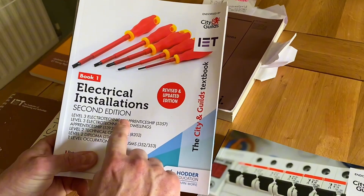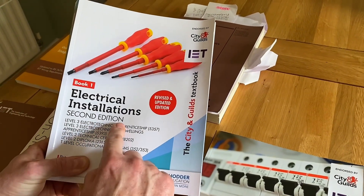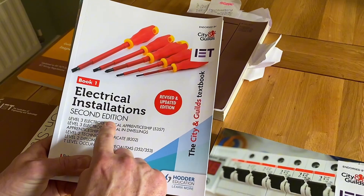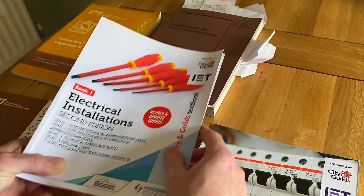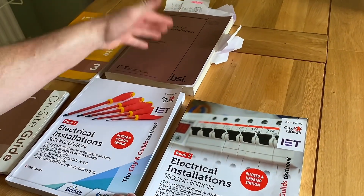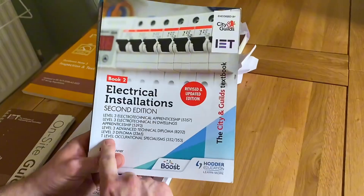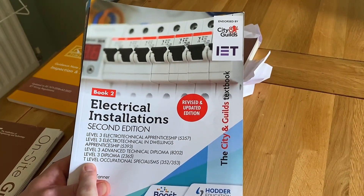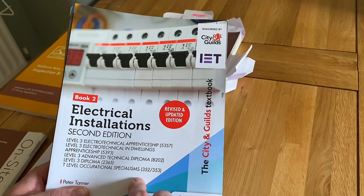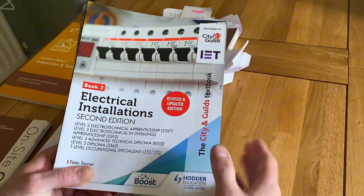The book is on its second edition, revised and updated. It's normally updated when we change between amendments or regulations. It also updates to add new courses — notably, T levels have been added. T levels is a two-year level three course, a full-time course with a huge amount of work experience. This second book in the series is what I'd suggest for apprentices in years two, three, and four, where book one would cover your first year.